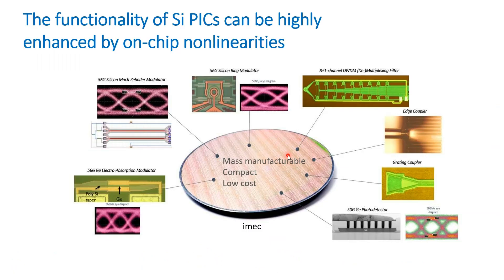Silicon photonics has enabled smaller and power-efficient integrated circuits that are mass-manufacturable at very low cost, leveraging existing CMOS infrastructure. Different active and passive components have already been demonstrated on the platform, and these integrated circuits today find use in data centers, sensors, the health sector, and different other sectors.